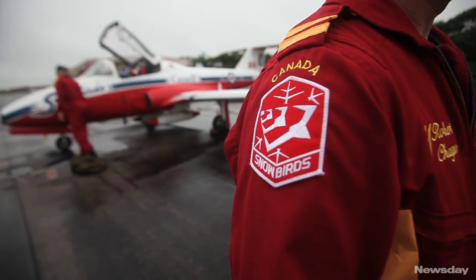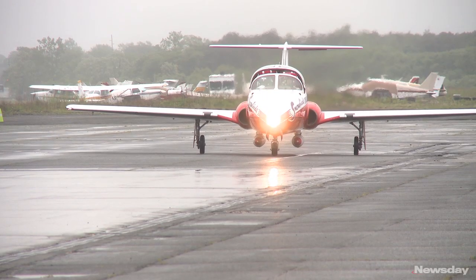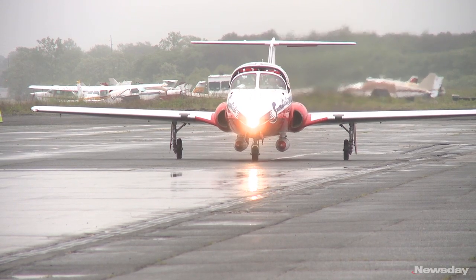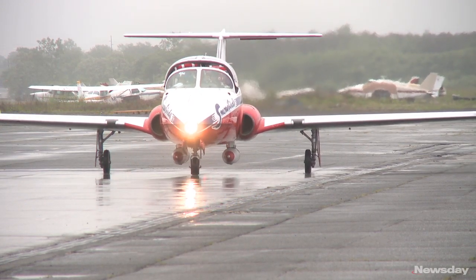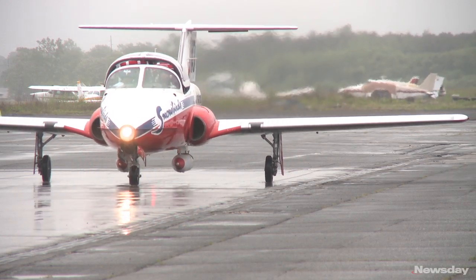We're flying the CT114 Canadian-built Tudor. It's built to Canada's colours and we put on a show of about 50 formations and manoeuvres — crosses, bursts, splits, you name it. And that's all coordinated to music and narration.